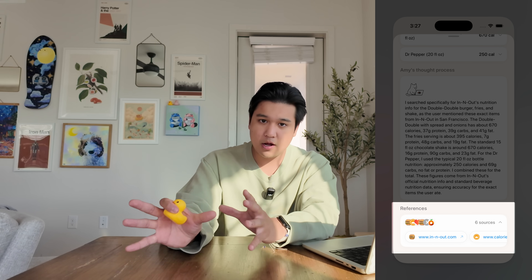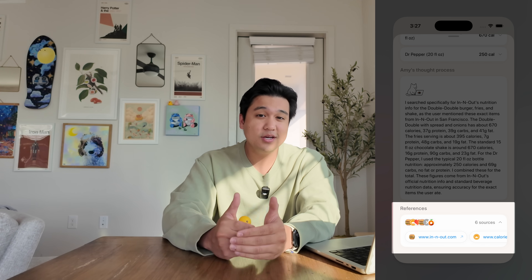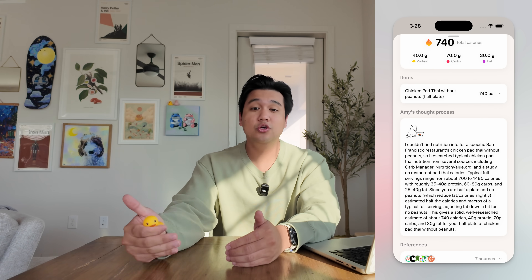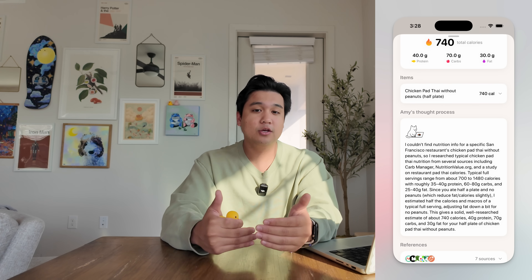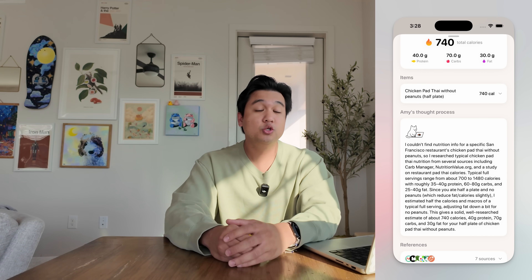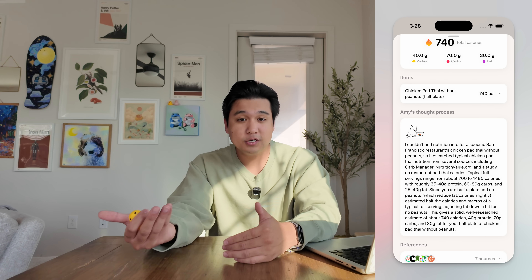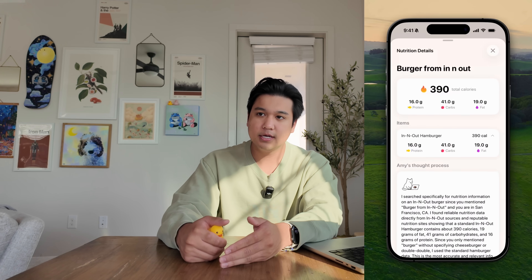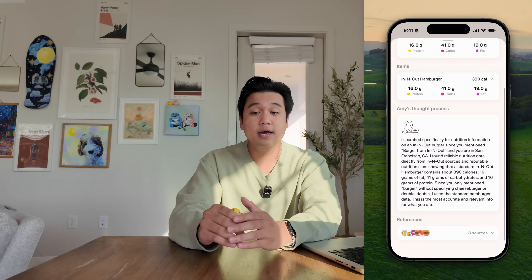That made a big difference, but it still wasn't good enough. So then we added one final thing called 'Amy's thought process,' which made a huge difference — it's a section where Amy tells you how it came up with the calorie calculation. If it used specific substitutes or calculated portions in a different way, you can see the breakdown there. This made such a big difference in terms of trusting the data. Now every time I click on a calorie, I actually go and read the thought process. If I like what I see, I trust the data. If I don't, I close out and re-edit it to be more specific with the portions. Our North star for this page was: does it make us trust the underlying calories? And I think it really did.